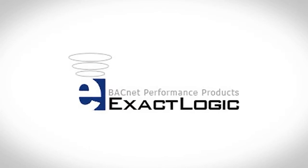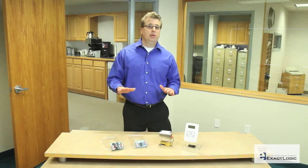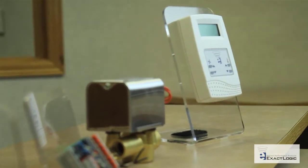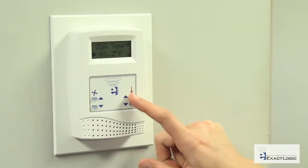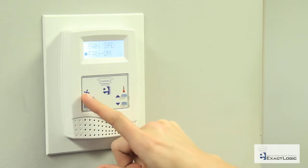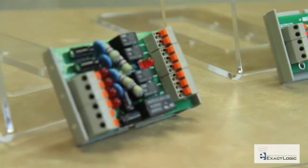ExactLogic provides reliable BACnet compatible building automation products that present a cost-effective means of reducing energy consumption. ExactLogic developed a unique product that is the most reliable and accurate product on the market today. We provide networkable control products for contractors around the world and strive to exceed your expectation with excellent customer service and advanced innovation.